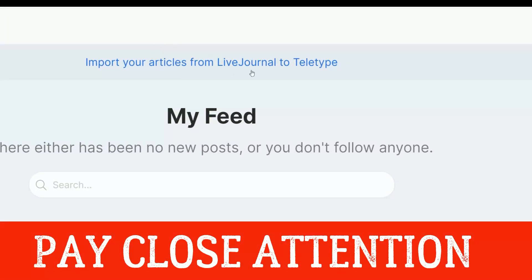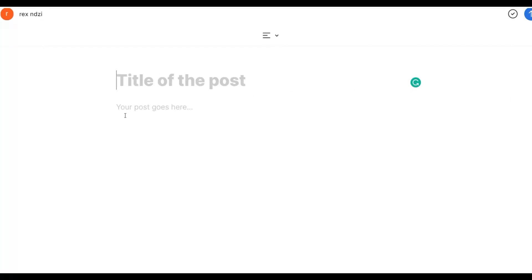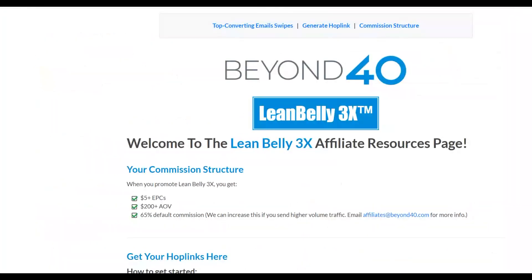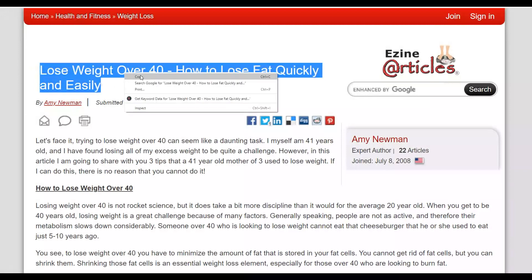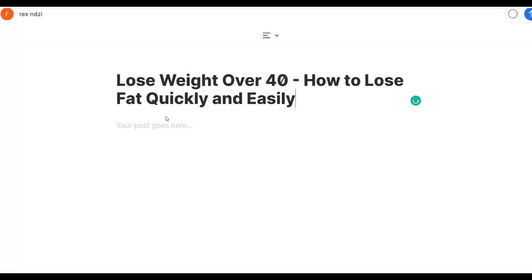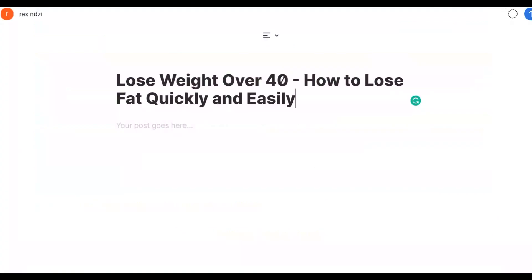Once signed up, you have an option to import articles from Live Journal, or you can just click on 'Create' and write a simple post. What you're going to do is write a simple title and take an article from EzineArticles. The secret is to post a lot of articles to get more traffic and also more traffic from Google. For example, search 'how to lose weight over 40,' copy the entire article, and also make sure to include images to get more engagement inside your content.